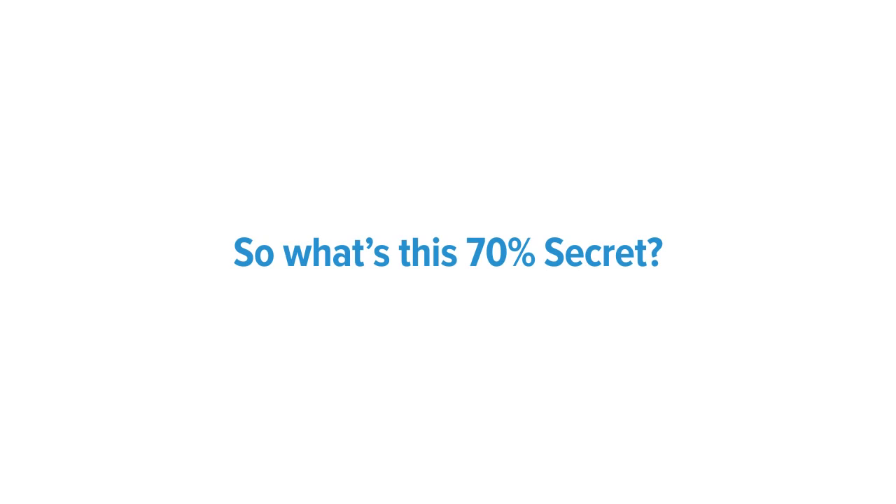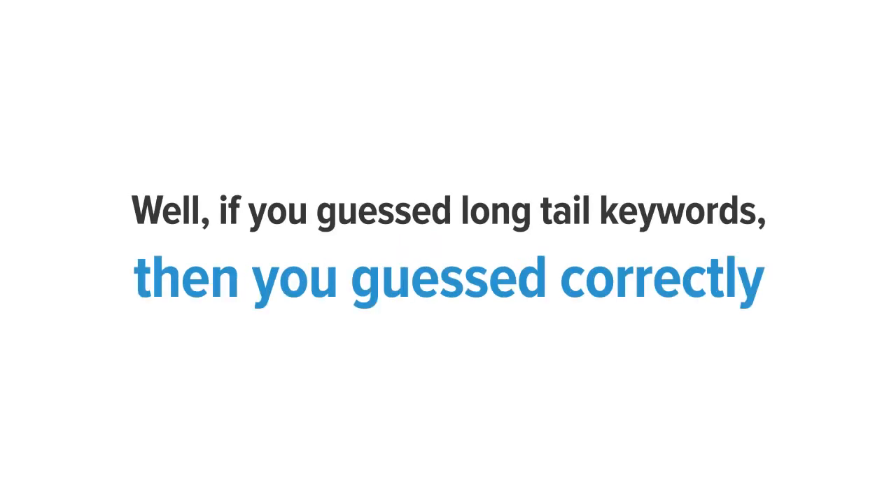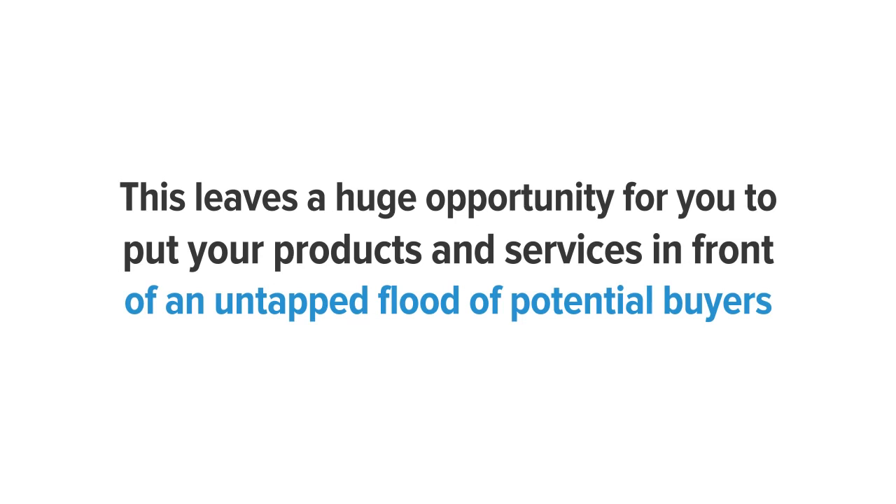So what's that 70% secret? Well if you guessed long tail keywords, then you guessed correctly. Long tail keywords make up over 70% of all search engine traffic, leaving a huge opportunity for you to put your products and services in front of an untapped flood of potential buyers. But it also leaves the ability for you to fail if you don't find the right keywords.